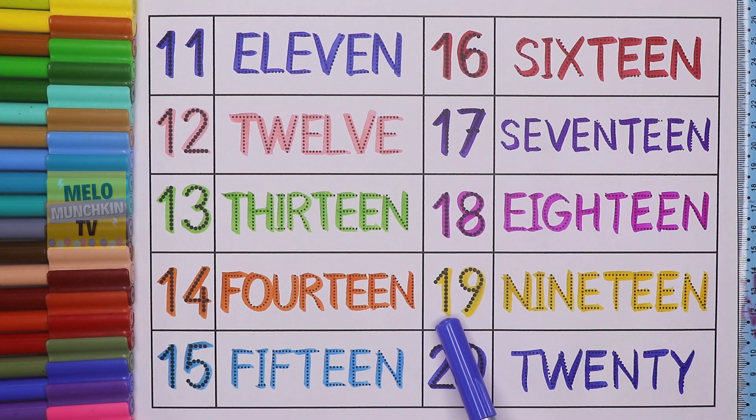This is number 19. 1, 9, and the spelling is N, I, N, E, T, E, E, N. 19. And finally this one is 20. 2, 0, 20, and the spelling is T, W, E, N, T, Y. 20.